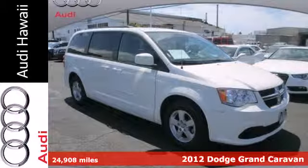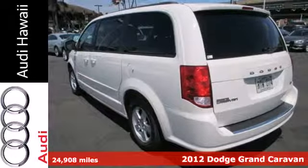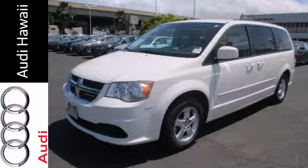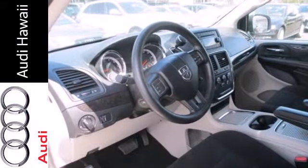It's a 2012 Dodge Grand Caravan. Travel worry-free. This van comes with cruise control, heated door mirrors, variable intermittent wipers, and a low tire pressure warning, as well as stability and traction control.